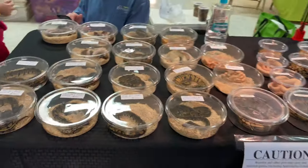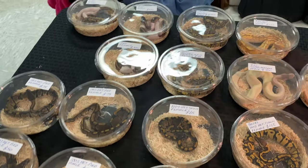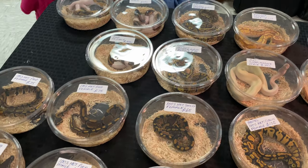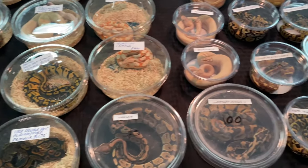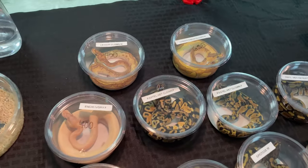Alright, so we've got a table over here. We've got a bunch of ball pythons here. Pet pipes and a little boa there.